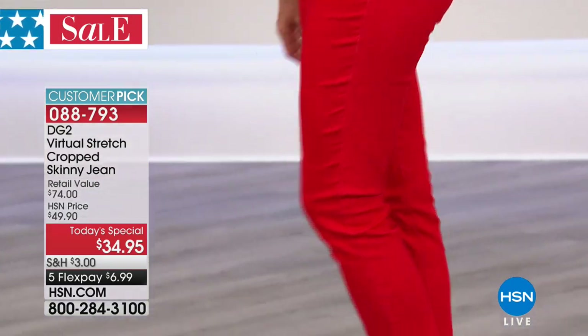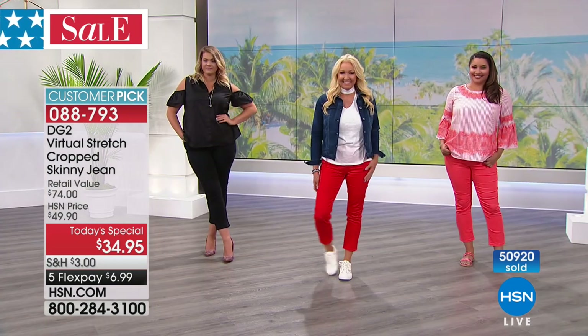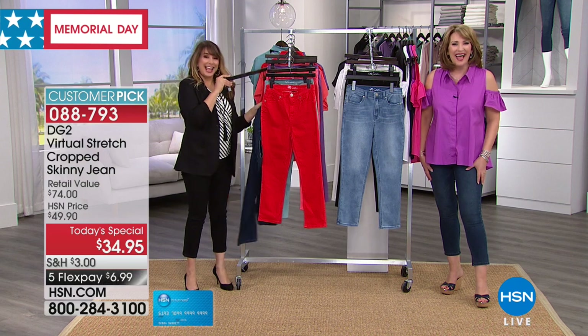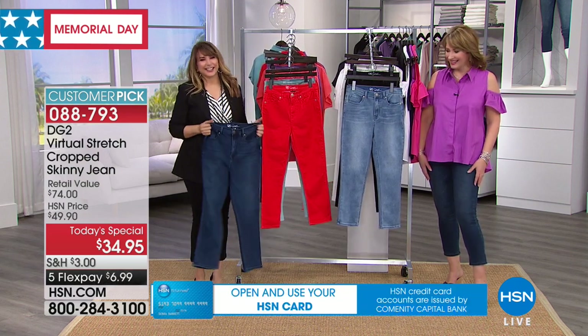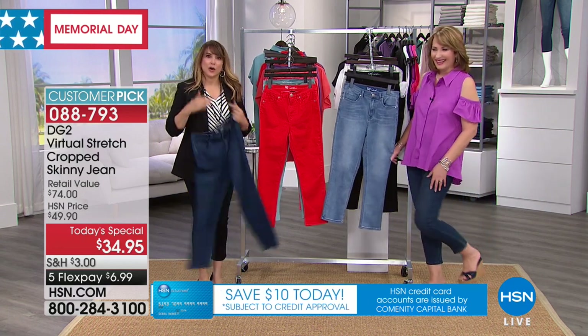We're closing in on almost 51,000 pairs. Let's say hi to Claudette in Oklahoma, who loves her DG2. Hi Claudette — you're live with Colleen and Siobhan. Welcome. When you mentioned the ankle clavicle, I had to laugh — that's probably my best portion of my body.